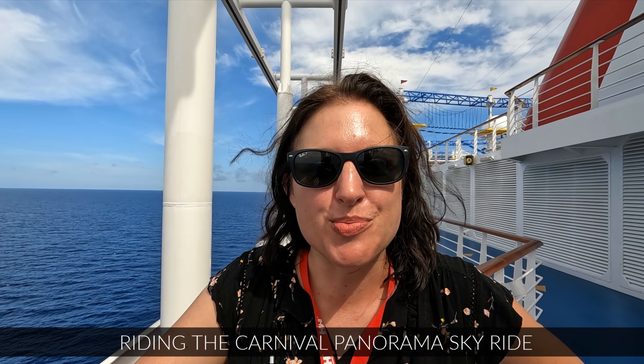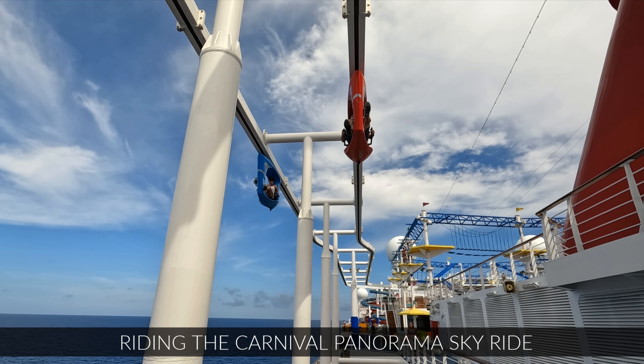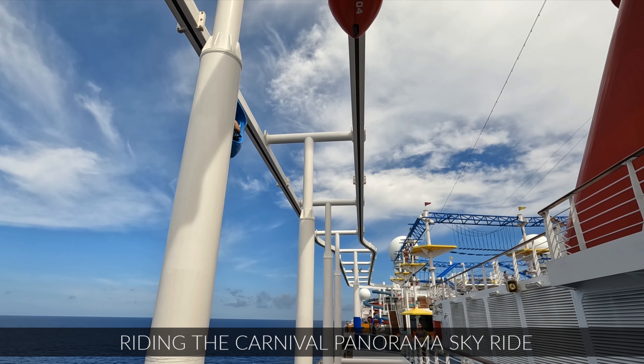Hey, it's Andrea from Northern Viking Explorer. I'm here on the Carnival Panorama and I'm gonna go check out the sky ride.